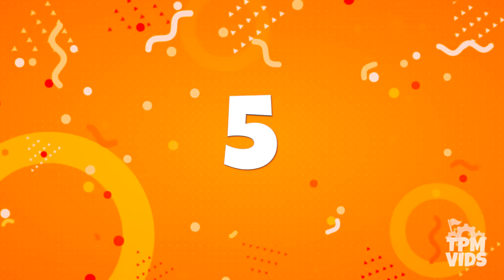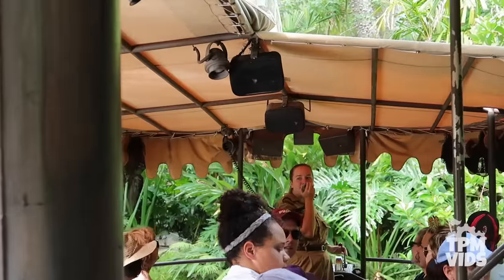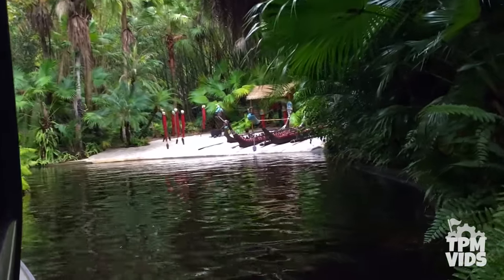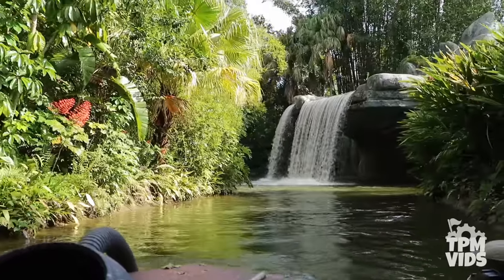Number 5. Usually when a Jungle Cruise skipper says they'll be your swimming instructor, they're obviously kidding and being punny. But nothing could have predicted what happened on February 27th, 2020 at Magic Kingdom.